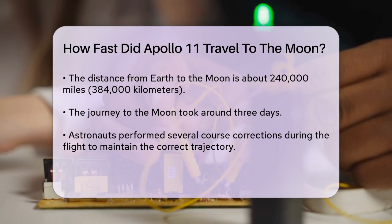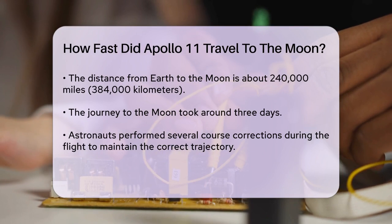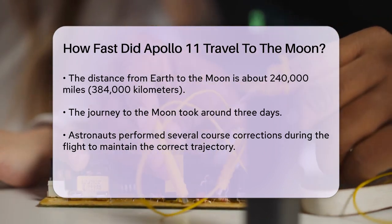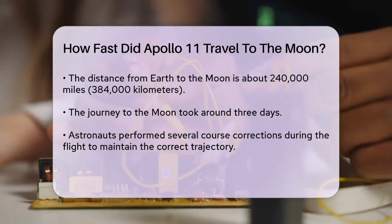The journey to the Moon took about three days. During this time, the astronauts had to perform several course corrections to ensure they were on the right path. On July 19, Apollo 11 entered into lunar orbit, and the crew began preparing for the historic lunar landing.